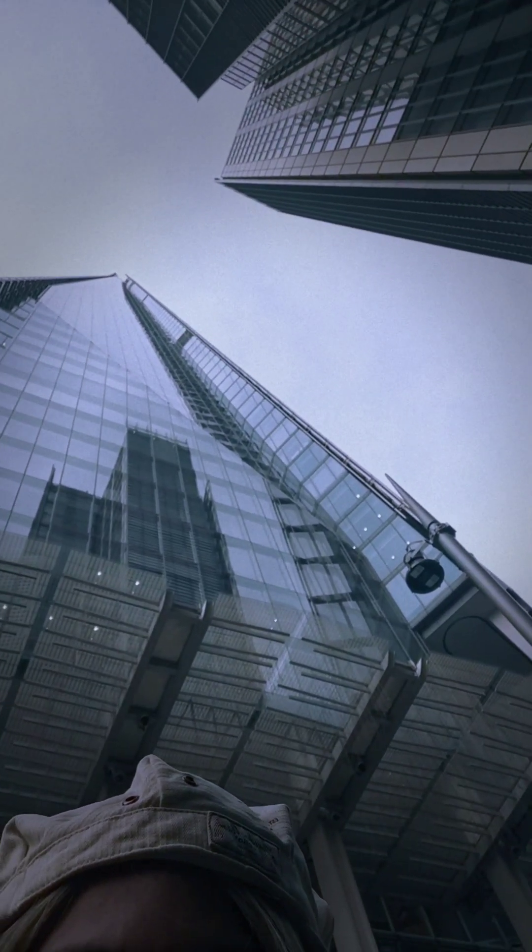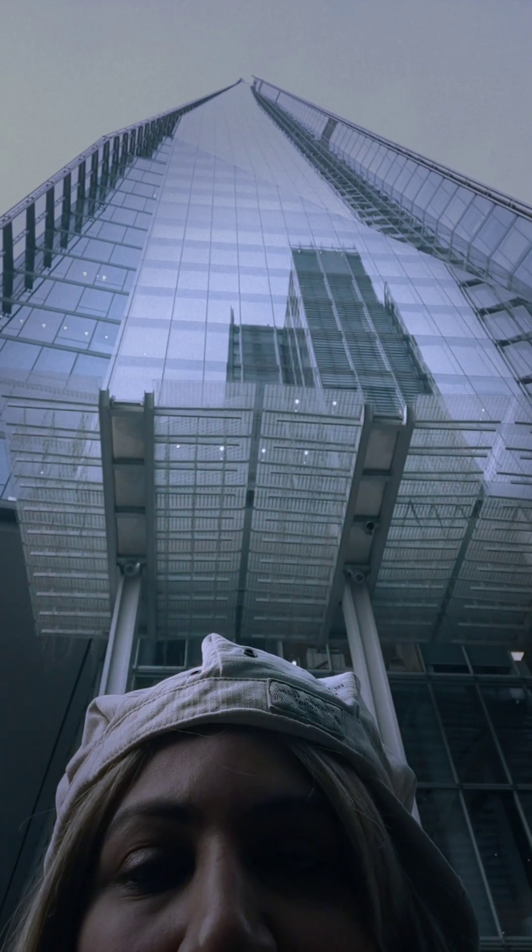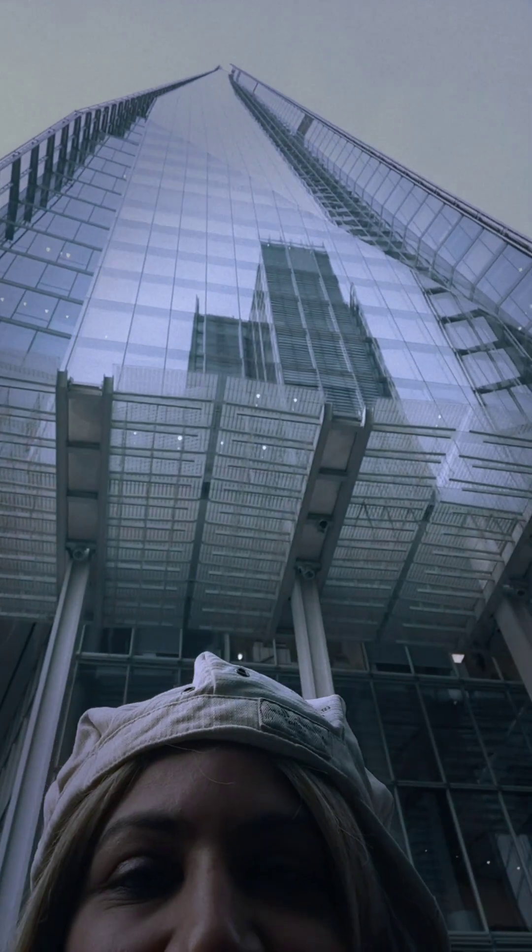I'm right at the bottom of the Shard and I'm going to show you how to get to London Bridge. This is the Shard which I was up in just currently, and you can see how high it is. I'll show you a photo later. Now let's walk to London Bridge.